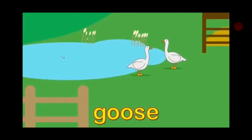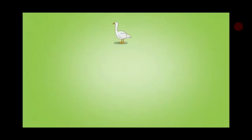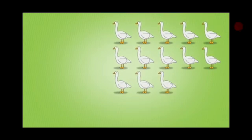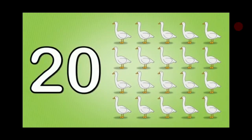And here is a goose near a pond. Goose. You want to see a real goose? Here they are. It's a goose. And now let's count the geese. One, two, three, four, five, six, seven, eight, nine, ten, eleven, twelve, thirteen, fourteen, fifteen, sixteen, seventeen, eighteen, nineteen, twenty. Twenty geese.